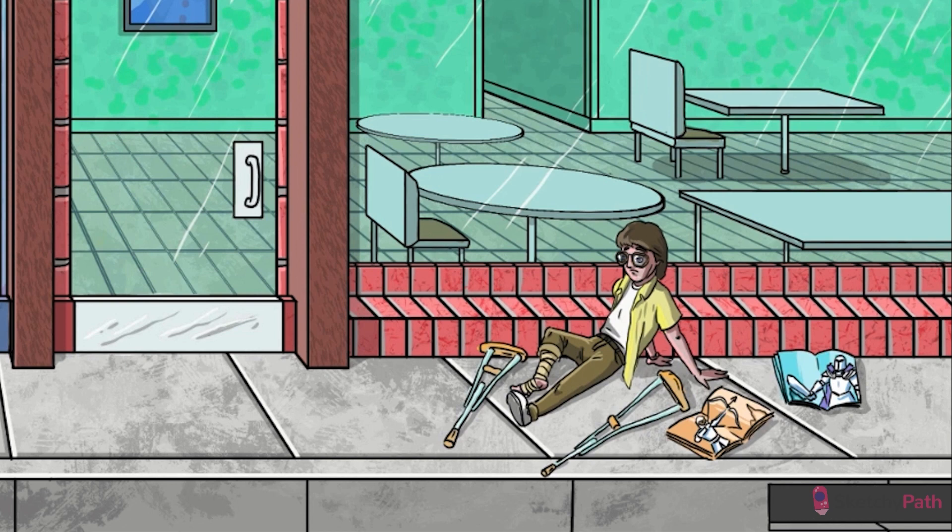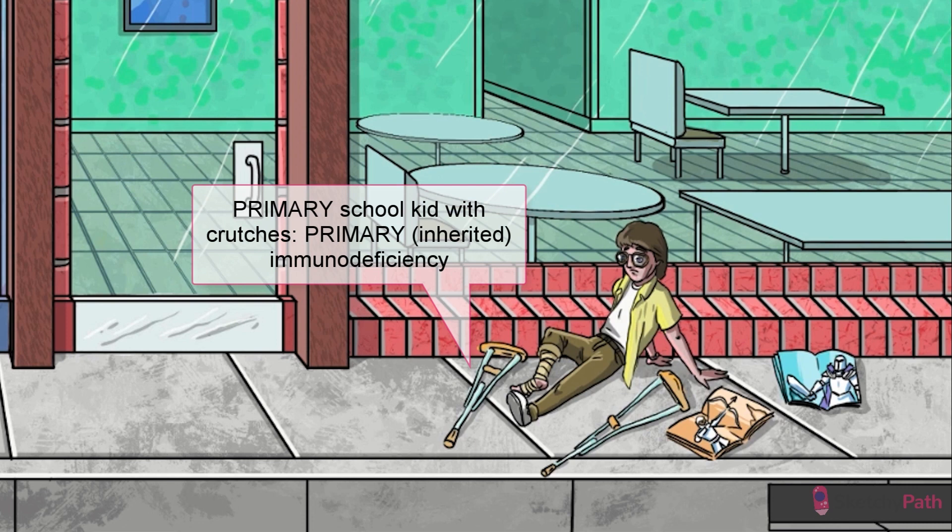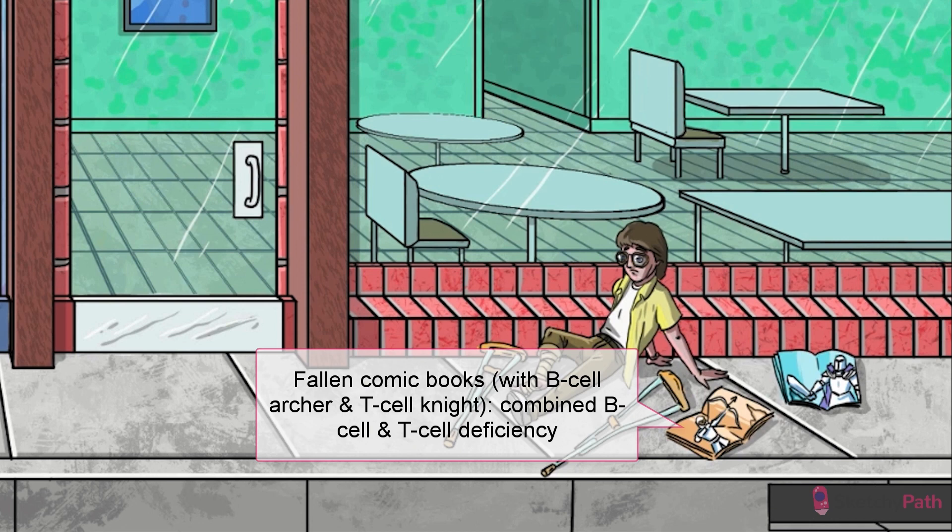One thing they can't escape from, though, even during the carefree months of summer, is the continuous torment by the skid gang. One of the bullies has already knocked over poor Brayden here. Let his crutches represent immunodeficiency. Specifically, the two comic books thrown to the ground with pictures of a white B-cell antibody archer and T-cell knight emphasize a mixed B and T-cell deficiency.